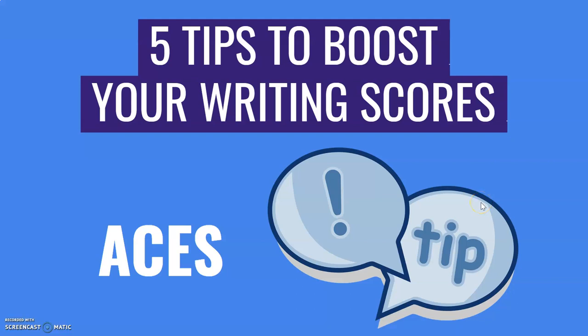Hello and welcome to Teacher's Notes. In this video, we're going to have five tips to boost your writing scores so you can ace your next writing assessment.